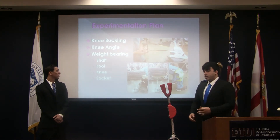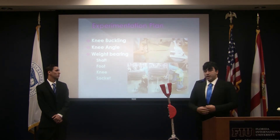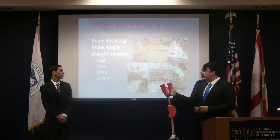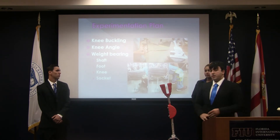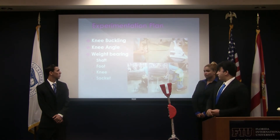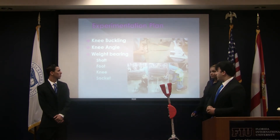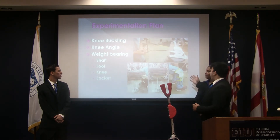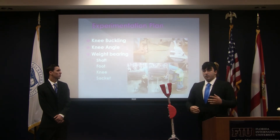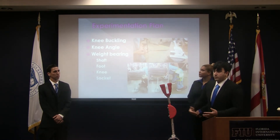For the experimentation, unfortunately we couldn't test on a patient or children. Instead, we used mechanics of materials analysis for the prototype, which included knee buckling, testing the knee angle, and weight bearings of the shaft, foot, knee, and socket. We tested the weight-bearing of the foot and shaft at the lowest and highest settings. We strapped the knee part to see if it could bend at a sitting position, and did torque analysis for the knee to see if it would hold up and prevent buckling when the patient takes a stride.